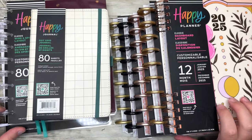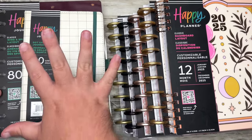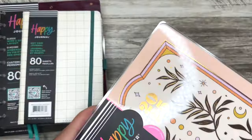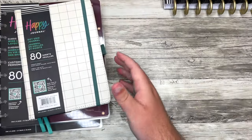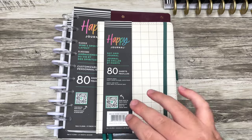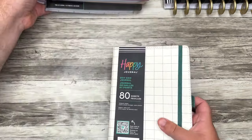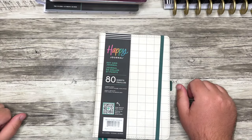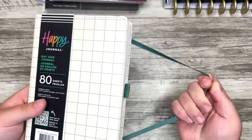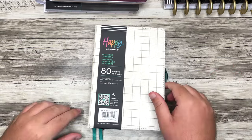Today I just want to dive into all these planners and notebooks. We'll start with the notebooks. If you plan on shopping, I have a coupon code linked in the description box — the more you spend, the more you save. I'd really appreciate it if you use that affiliate link when shopping; it doesn't cost you anything extra and it really helps out my channel. There are way more planners than I'm going to share with you today.